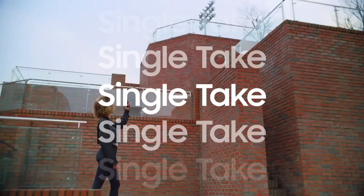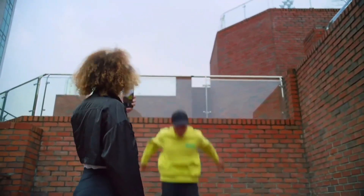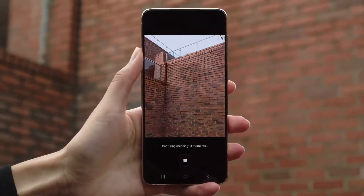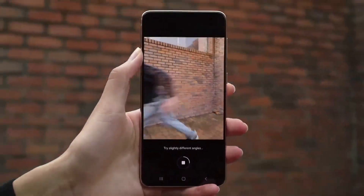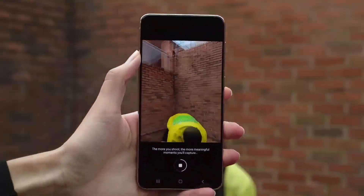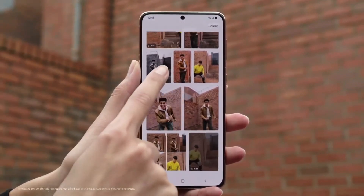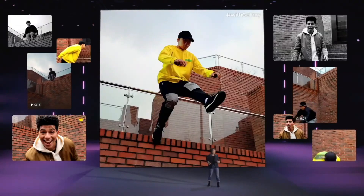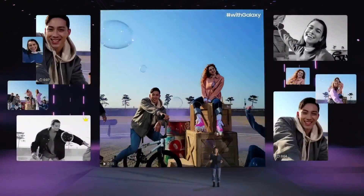Sometimes when you want to get just the right shot, you spend so much time adjusting your camera and then the moment's gone. Not anymore. Single Take on the S21 series will change the way you take videos by enabling you to shoot photos and videos all at once. Just hold the camera for up to 15 seconds and your phone does all the thinking for you. It's like having a personal editor inside your phone, easily creating photos, videos and boomerangs you can share immediately. Single Take will give you a bunch of options to share right away.